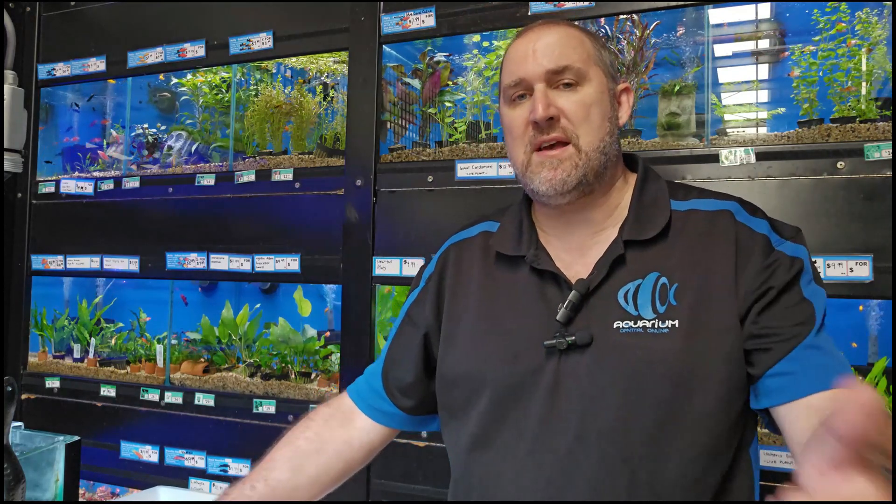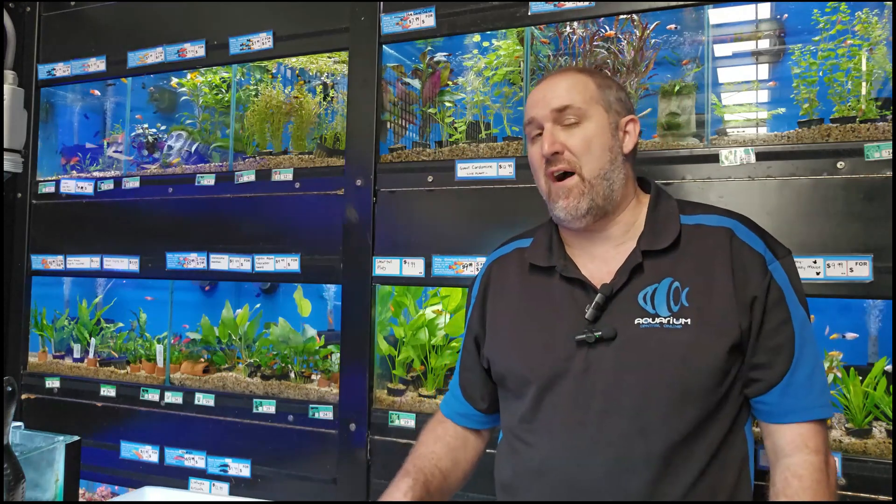If you spend over $150 on live fish only, freight is free. We have two options at the cart — free freight option and if you prefer Toll, there's a Toll option for a small surcharge. That's a wrap, guys. We've got about 25 to 30 boxes of fish to get into tanks. See you guys next week on our live fish unboxing.